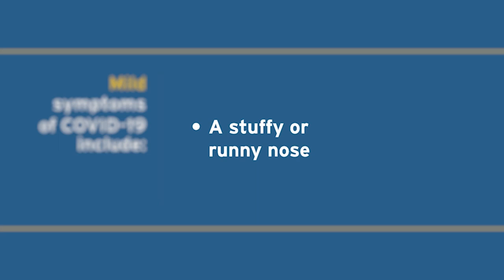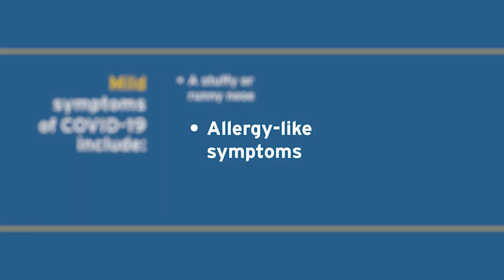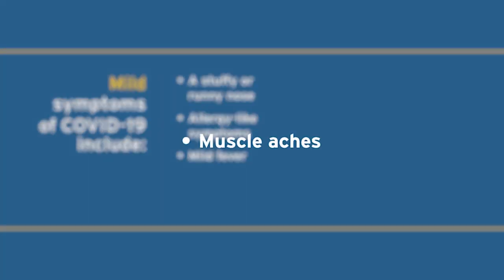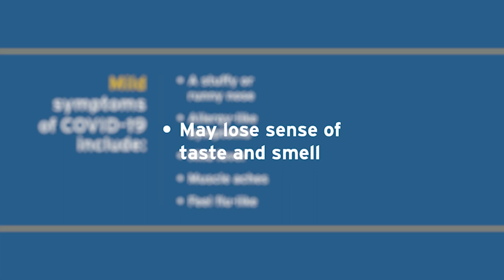Some people with COVID-19 may experience mild symptoms. These may include a stuffy or runny nose — some people even describe it like allergies. Some people may have a mild fever, muscle aches, or feel flu-like.